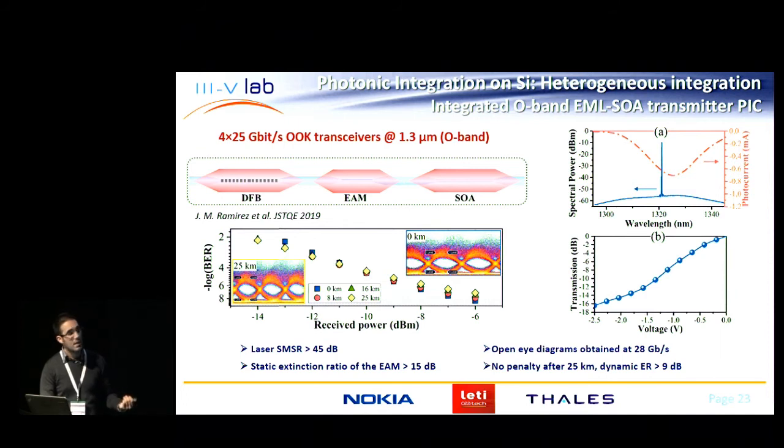Another demonstrator is EMLs based on a single epitaxial layer at 1.3 micron. The laser exhibits good performance with 45 dB side mode suppression ratio. The electro-absorption modulator, based on the same active region, is not optimized for this application — the insertion losses are estimated around 5 dB — but we could still measure an eye diagram after 25 km with no penalty, and a dynamic extinction ratio as large as 9 dB.